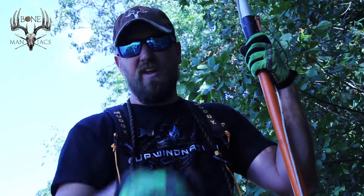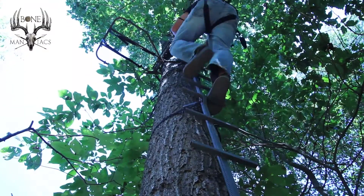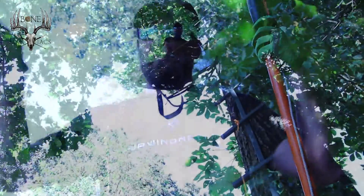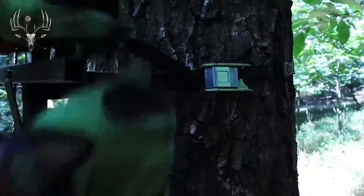It's September 4th. Will and I came in here today to move a stand. We had a stand down in this little bottom here — it's really thick down there. The deer bed there quite a bit and we just got a little too aggressive last year. So we backed out and brought the stand up on this little knoll here so we can see both sides of this little knoll before the deer go up into this corn sorghum field.